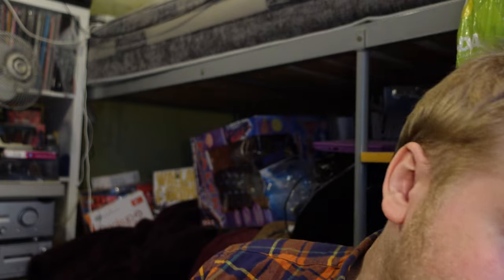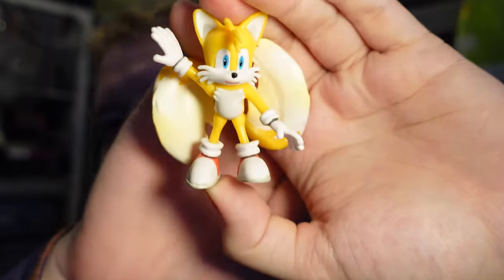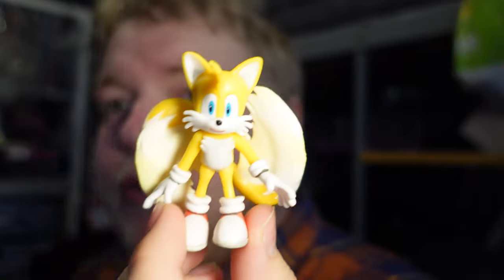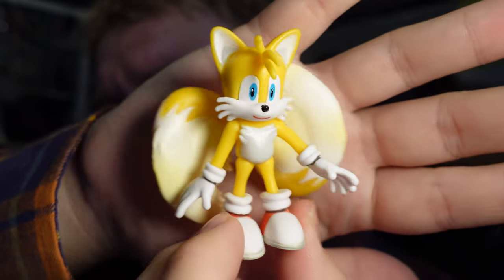Starting with this one - I do already have a few of these but never had a loose one. This is the Tails minifigure, specifically the Spinning Tails version. I got it because I wanted a loose one, and his mouth is actually painted on - hooray!